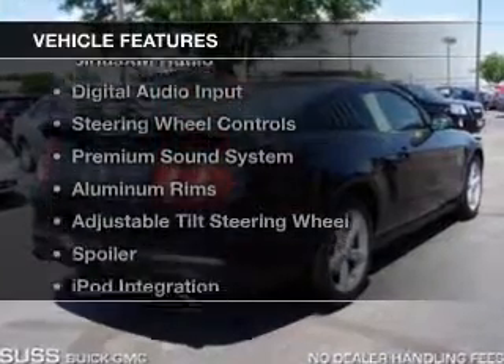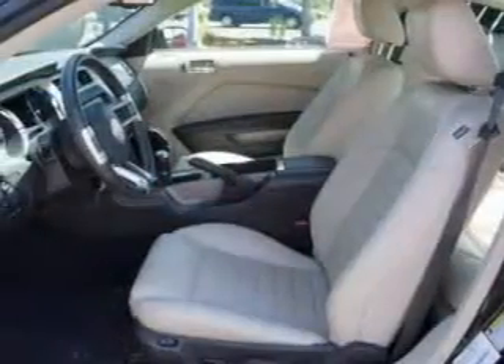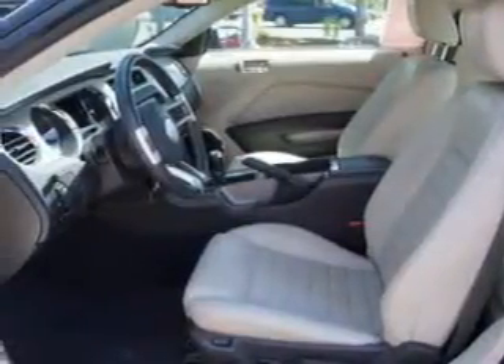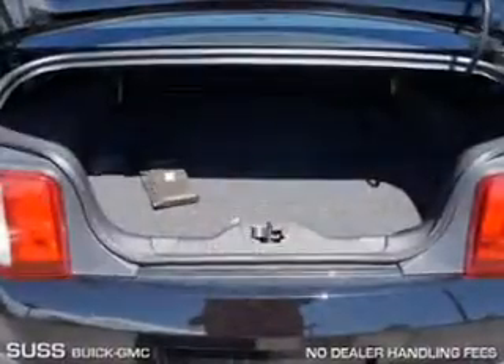The features include leather seats, Sirius XM satellite radio, digital audio input, steering wheel controls, a premium sound system, aluminum rims, and adjustable tilt steering wheel. A spoiler, iPod integration, and power seats.